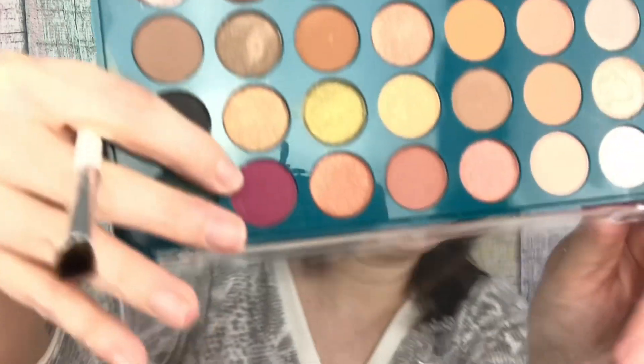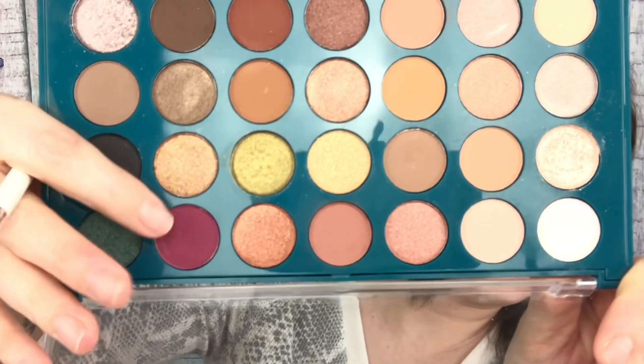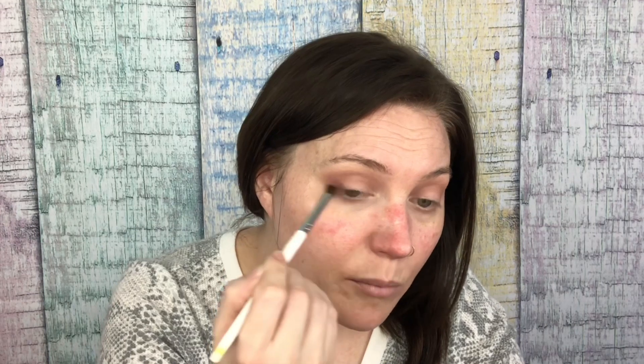I'm going to take one of these little applicators that I like using in the outer corner so much, and go in with this pretty pinky-burgundy shade. I'm really drawn to those colors. I'm going to put it in the outer corner. There's another Zoom on Thursday.